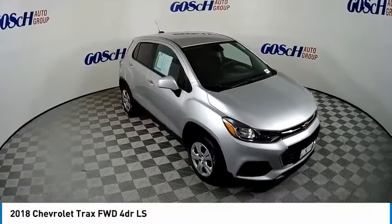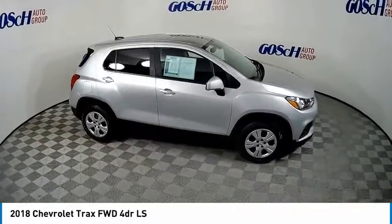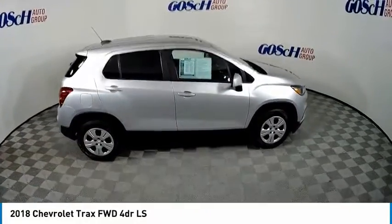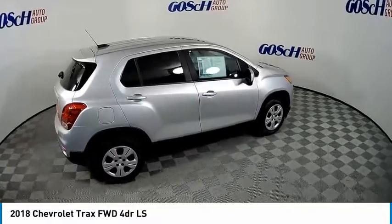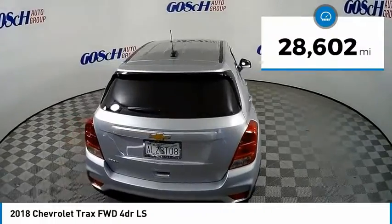You are going to love the 2018 Chevrolet Trax. The Trax is tiny on the outside, but remarkably spacious within. It comes with clean and modern interiors. This vehicle has less than 30,000 miles.